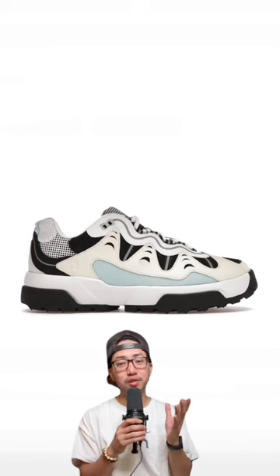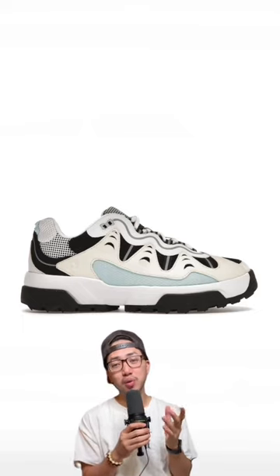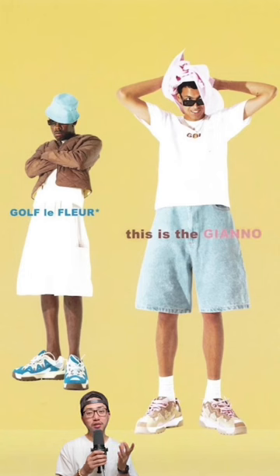The Converse Golf Le Fleur Gianos — or is it Yanos? Now these aren't around $120, more like $175, but they're one of my favorite chunky sneakers. Tyler the Creator is just too great — all the colorways in the shoe are just so fire.